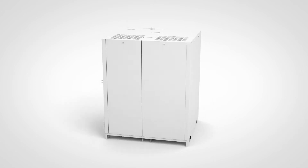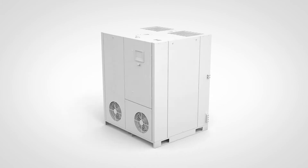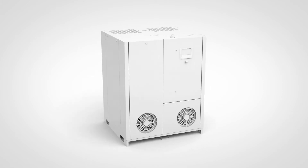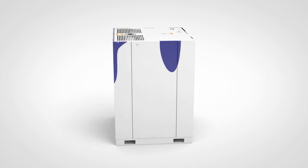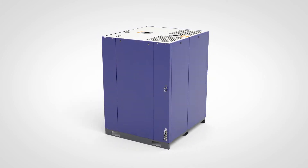Today's processes are often characterized by a fluctuating demand in vacuum. Luckily, our solutions follow suit with configurations that can respond to such a variable demand. Meet our multi-pump system design.